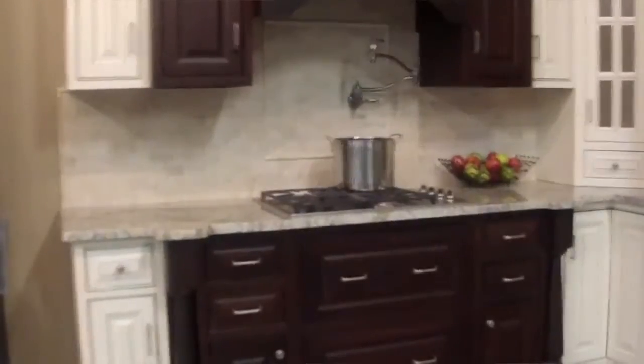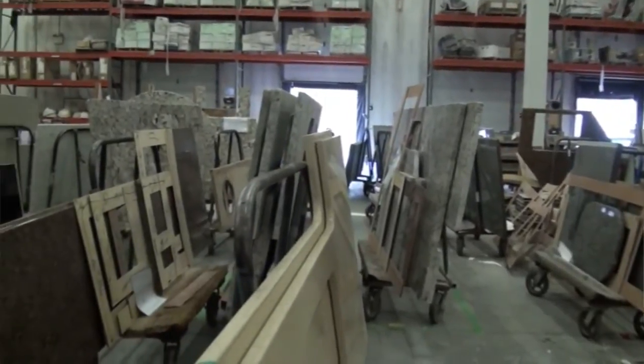The best part of my job is working with the customers and making their dream kitchen come true — being able to pick the design of the kitchen and see the finished product, and to see many different kinds of exotic materials that come from all over around the world.